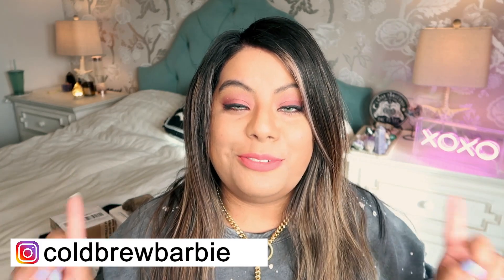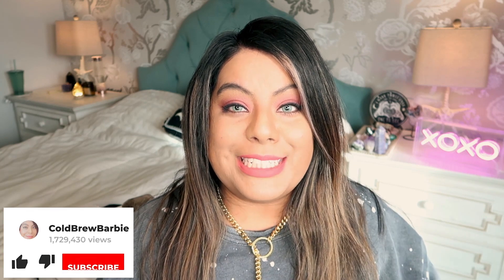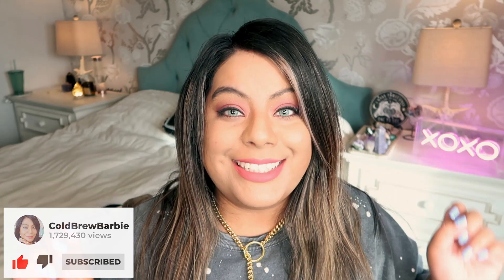Hey witches! Welcome back to another video. If you're new here my name is Barbie — thank you so much for joining me today. Please remember to give this video a big thumbs up and subscribe down below for more crystal and witchy content. For this week's video we have another super gorgeous crystal haul, so let's get into it.